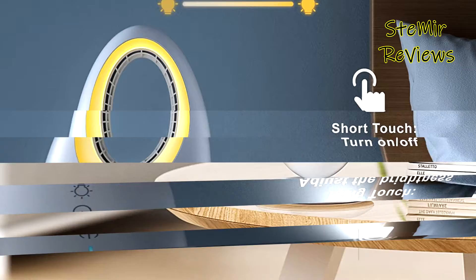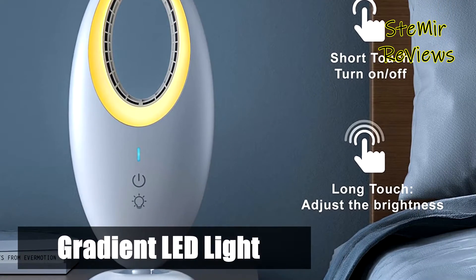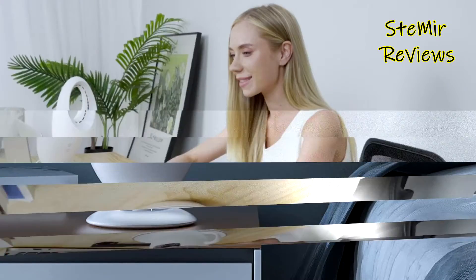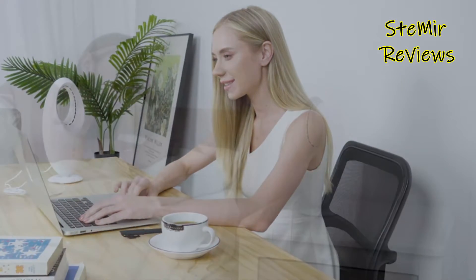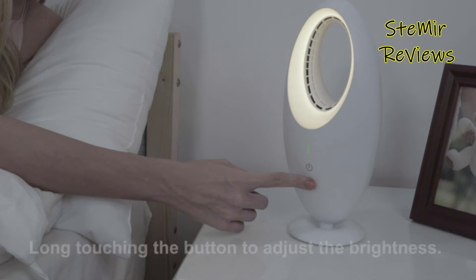Long-touching the light button can adjust the soft and warm brightness. With the quiet wind and soft lighting, this bedside fan can provide a warm atmosphere for you. It is very ideal for bedrooms, baby-safe nursery, or office desktop. Also a great gift for friends and kids.